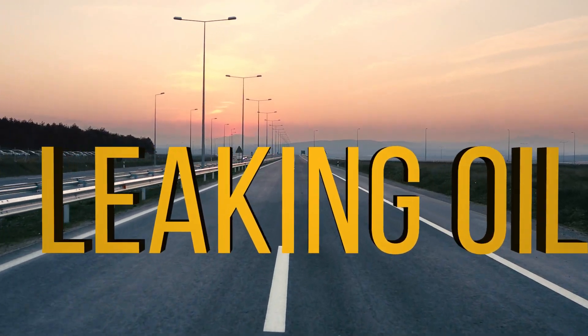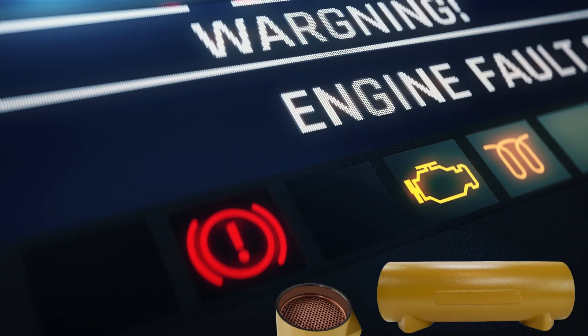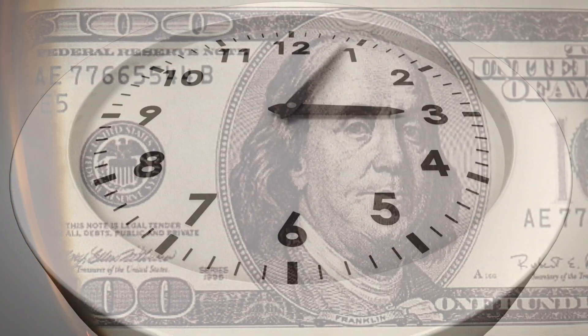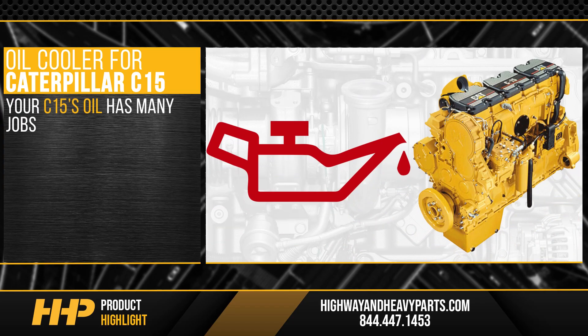Is your C15 leaking oil, black smoke rolling from the exhaust, overheating? You may be in need of an oil cooler replacement in your Caterpillar C15. Minimize downtime and negative impacts to your revenue — fix your C15 the right way the first time. Install this new oil cooler for your Caterpillar C15 from Highway and Heavy Parts.